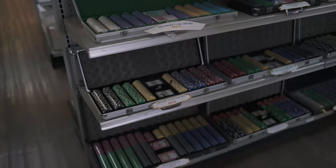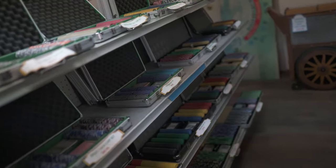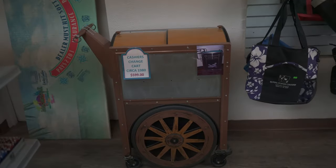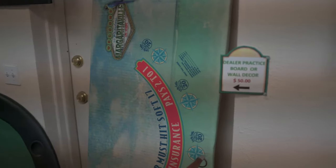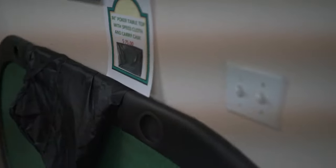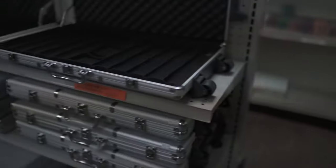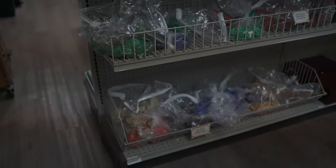Then over here we have a bunch of our called-out-the-door sets. So they're pre-made sets that you can just pick up and buy. And here we have some of our cases that we have available, as well as a bunch of home gaming chips over here that are more for practice or just to have fun.